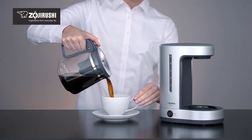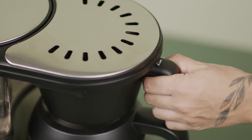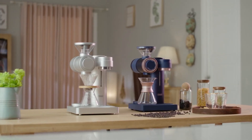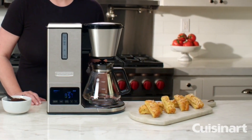Indulge in a unique cup every time with a sleek, modern coffee maker. Its advanced brewing technology ensures rich, aromatic coffee, while the user-friendly interface adds a touch of convenience to your morning routine. Elevate your coffee experience with style and sophistication.